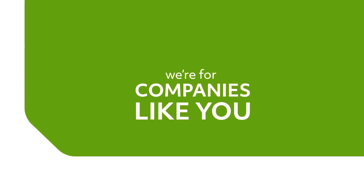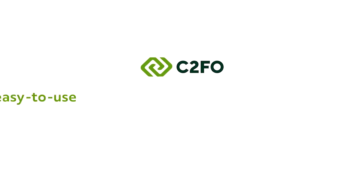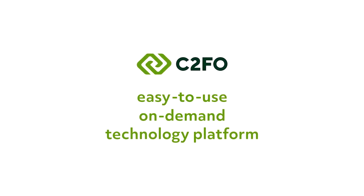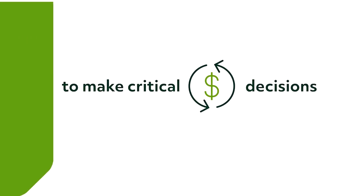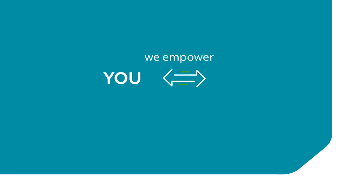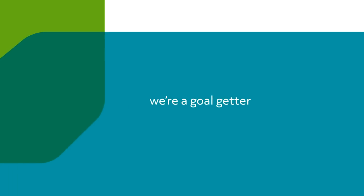We're for companies like you. Whether you need liquidity to meet operating costs or a quick boost in capital to drive more growth, C2FO's easy-to-use on-demand technology platform offers the control and flexibility you need to make critical cash flow decisions. C2FO is very easy to log into the platform. The technology is great — there's a portal where you can download, see payments, and see everything. We empower seamless collaboration between you and Walmart. In short, we're a goal-getter, just like you. It's so easy to use compared to some of the other requirements from a bank.